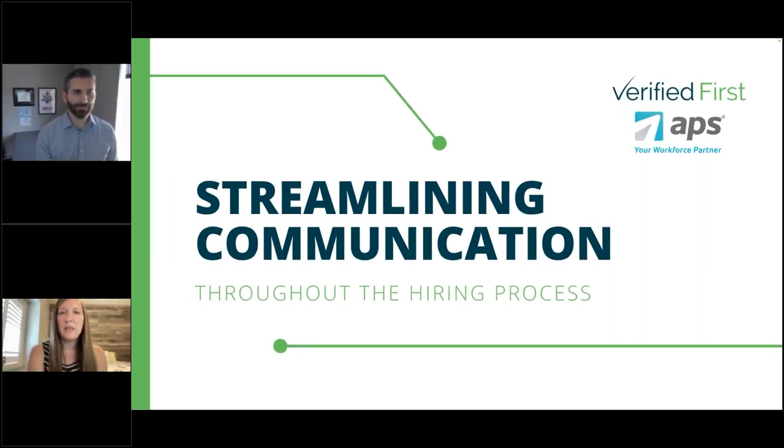Hi everybody, and welcome. Thank you so much for joining us today. We're looking forward to a really exciting discussion. As everybody's logging in and getting comfortable with the GoToWebinar platform, feel free to test out the chat and question functionality — it's on the right-hand side of your control panel. Either one of those options will work if you have questions or just want to say hi. We recommend using the questions functionality if you have a specific question, so we can make sure we get that answered and have it as part of the recording as well.